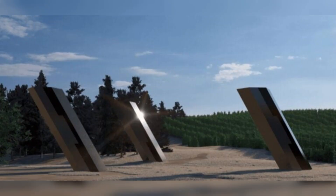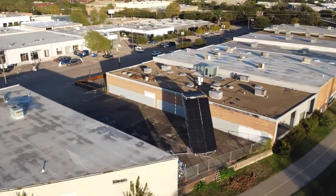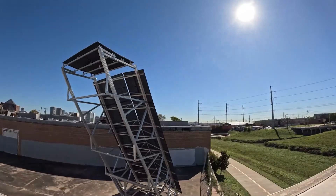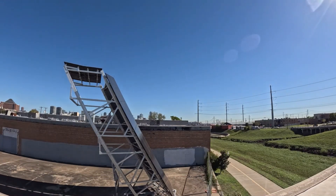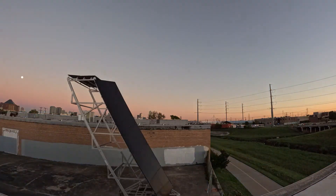Each structure is engineered for durability, with steel construction designed to withstand winds of up to 170 mph. The modular helical or pier foundations require minimal ground preparation, reducing installation time and cost.